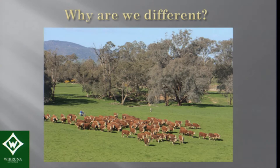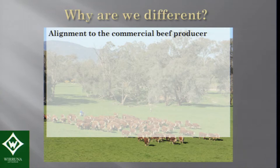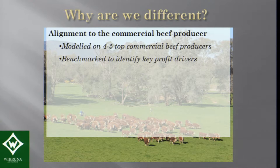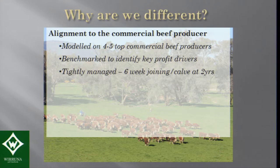Why are we different? A major part is we're much more aligned to the commercial beef producer. Many years ago I did benchmarking with a number of my clients — I used to be an agricultural consultant before returning home to the farm. I modelled my production system on the best, most profitable commercial beef producers. Benchmarking helps you identify the key profit drivers, and those commercial beef producers had production systems that were very tightly managed.